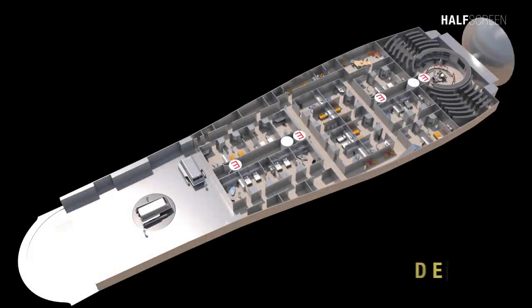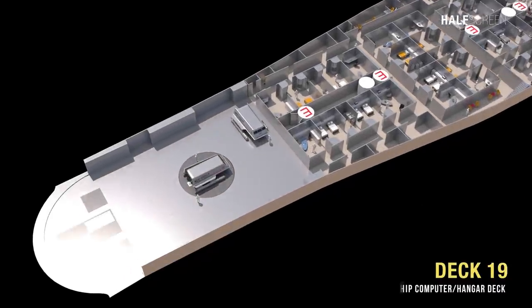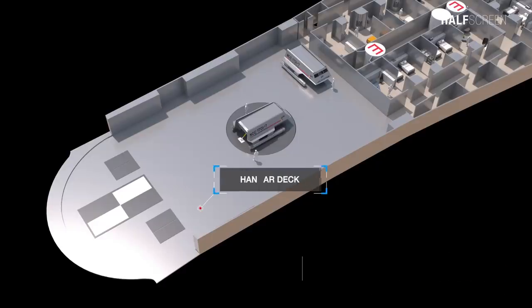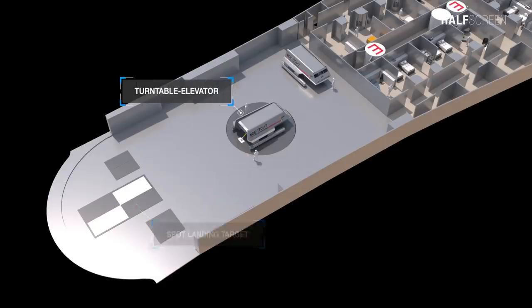Further down was deck 19, which was the bridge, ship's computer, and hangar deck. Toward the back was the hangar deck, which includes the spot landing target and turntable elevator.